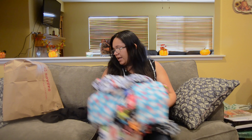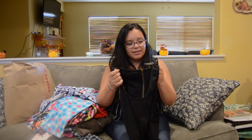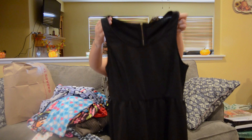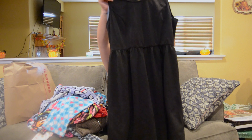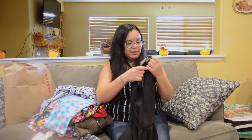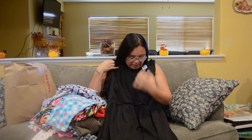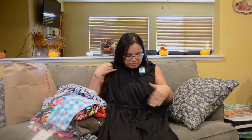My favorite item that I found was this dress — it was $9.99. It's a beautiful black dress with a cute embroidered print. It's by Forever 21 Plus, so it's a plus-size dress, but it fit beautifully. I'm going to belt it to add a little something, and it's in great shape.